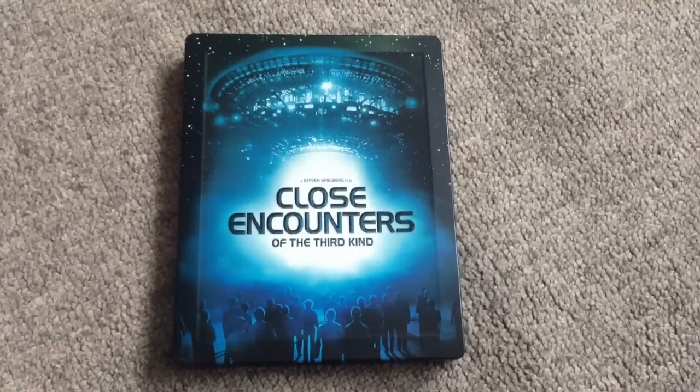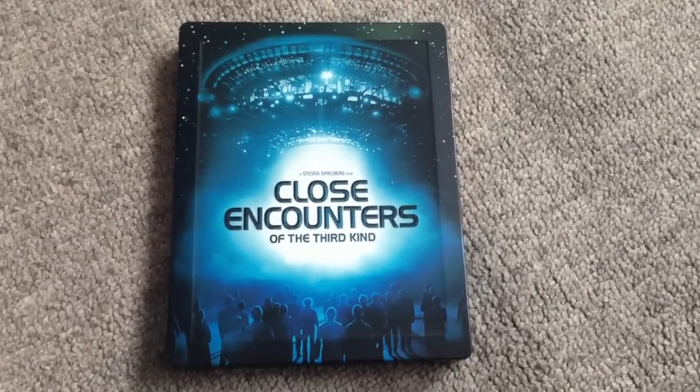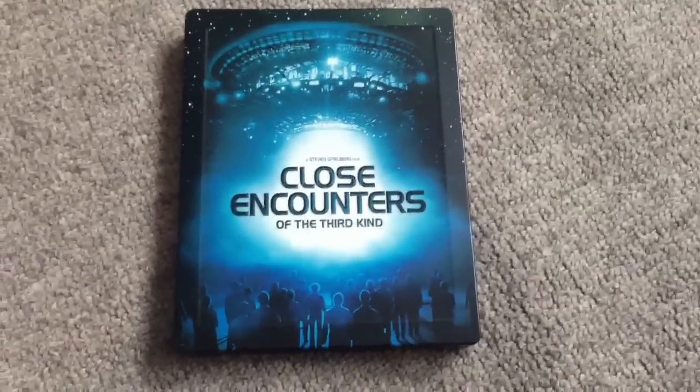Hey guys, welcome back to a quick Blu-ray Steelbook update. Yesterday I received, as you can see, Close Encounters of the Third Kind from Xavi.